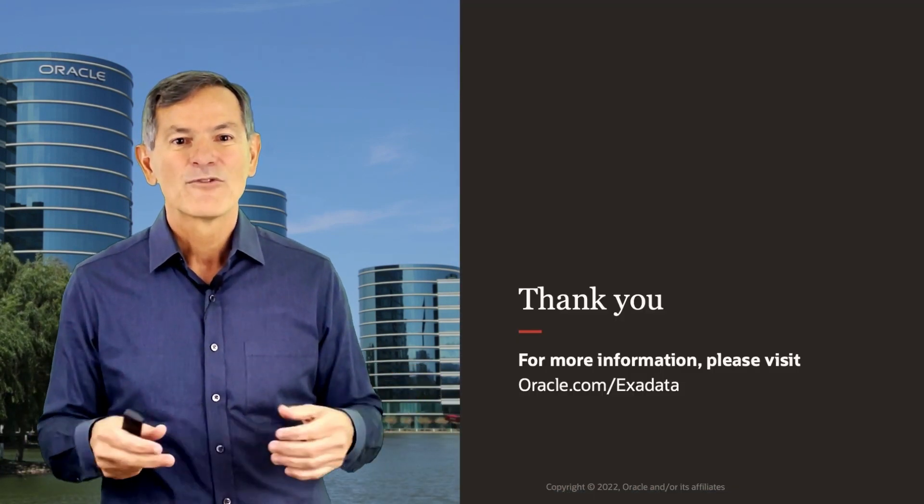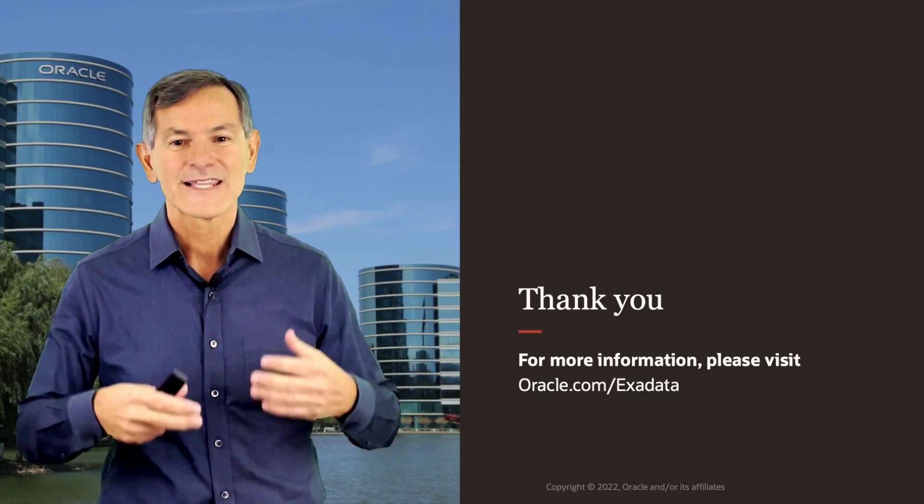Thanks for joining me today. For more information, please go to oracle.com/exadata.